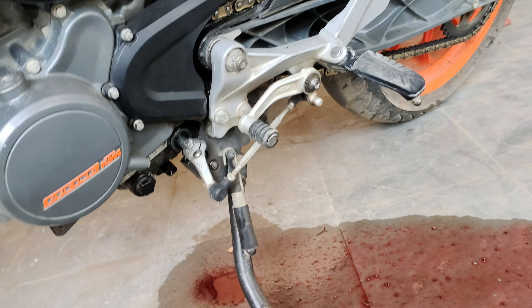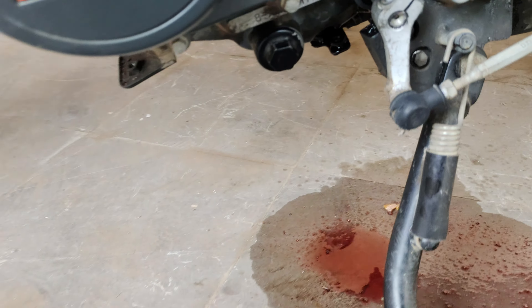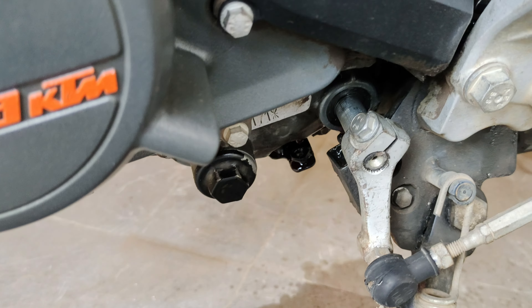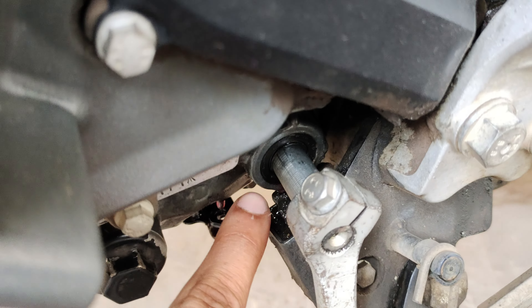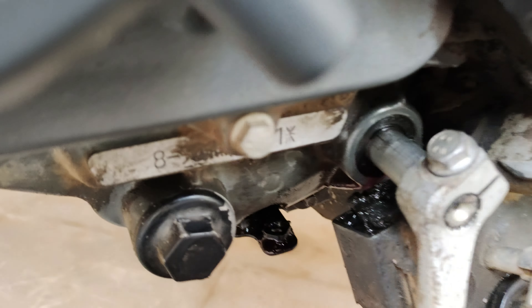I am going to get the oil leak in the night service, so I am going to get a direct bike here. But the oil leak is leaking, so I am going to open the belly pan. I am going to get the gear shaft here, so I am going to get a leak.